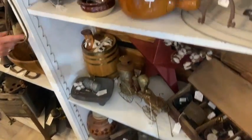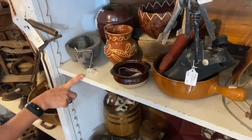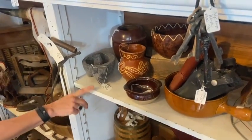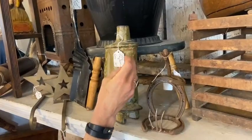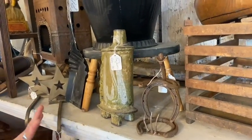Mortar and pestles — we've got a bunch. Look at this one, it's got a pig face on it. $38. That's fun, I like that guy. This is very unusual. I dusted yesterday and couldn't help but be pulled into that. Talk to me about that.